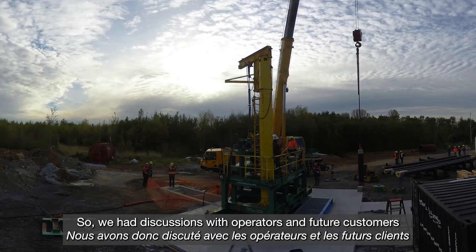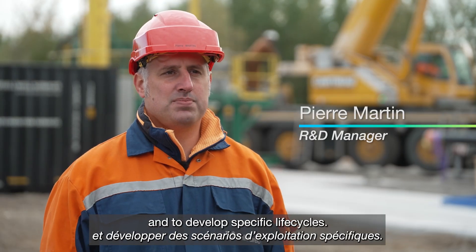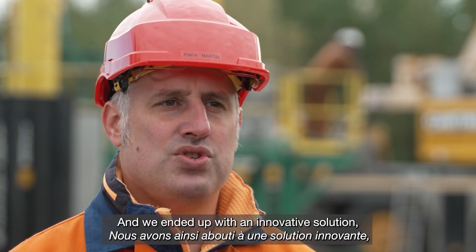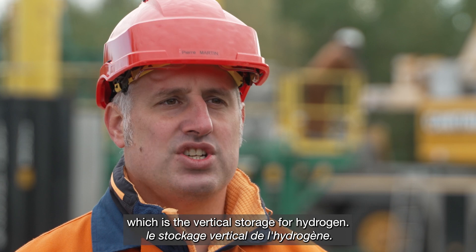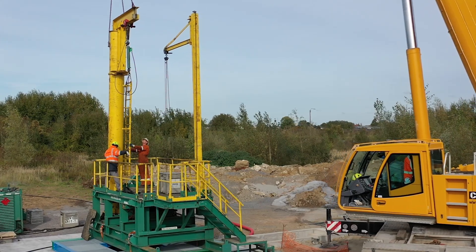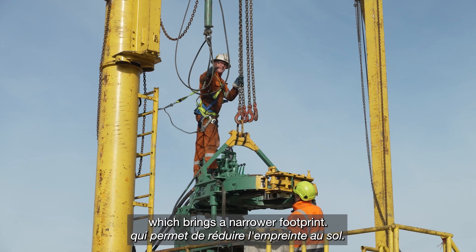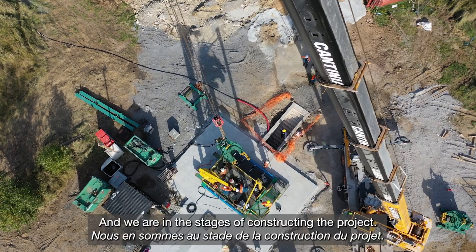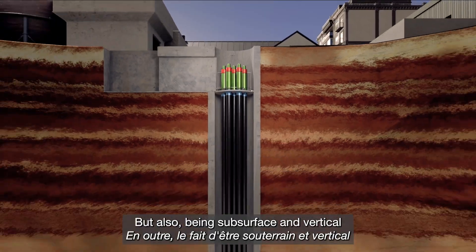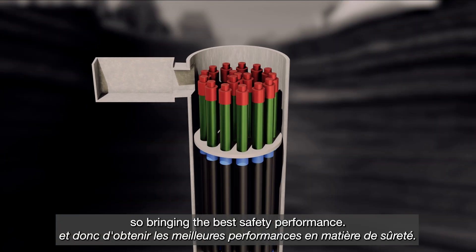We had discussions with operators and future customers to discuss their needs and to develop a specific life cycle. We ended up with an innovative solution: a vertical storage for hydrogen. We are building a vertical storage system which brings a narrower footprint — real estate being a constraint — and by being subsurface and vertical, we are minimizing hazards and bringing the best safety performance.